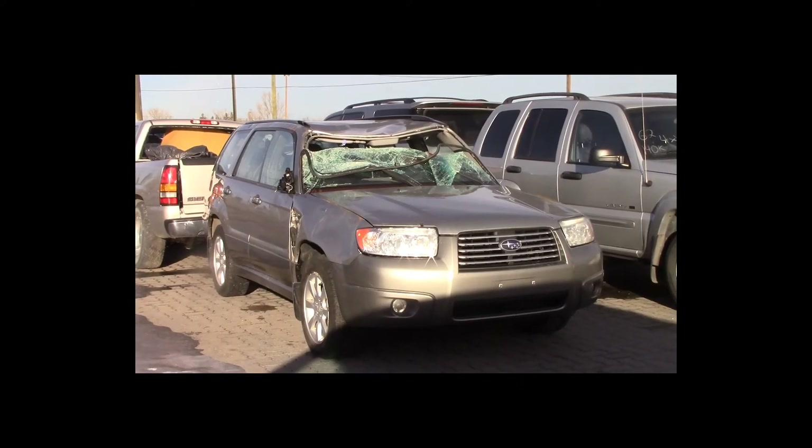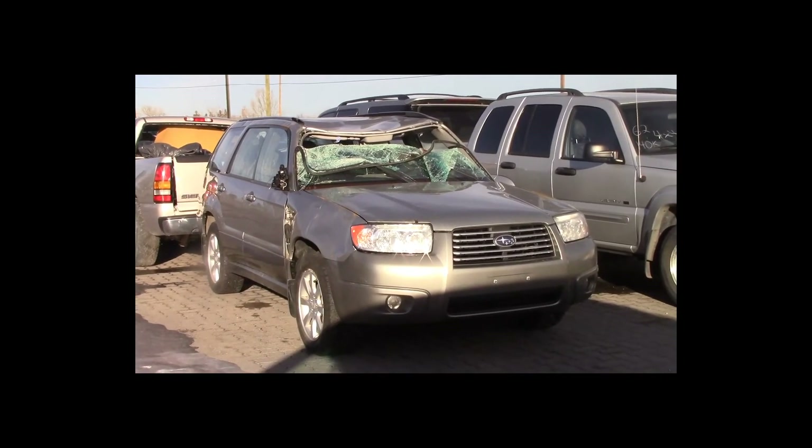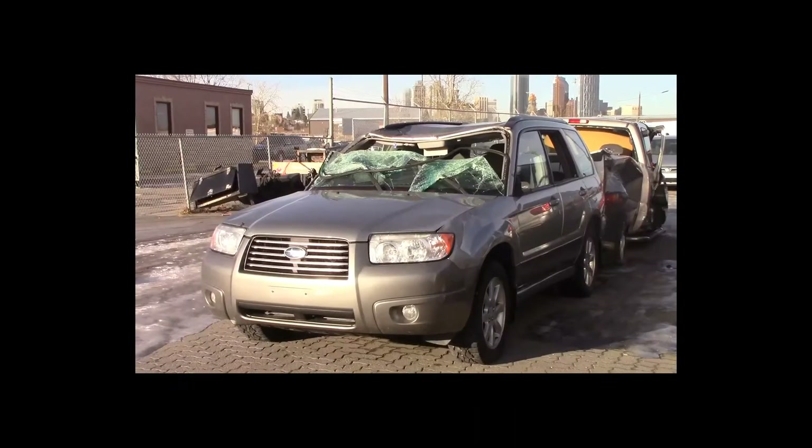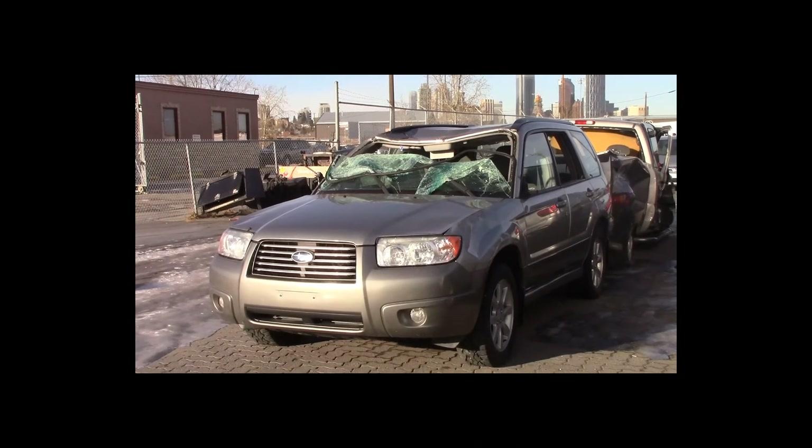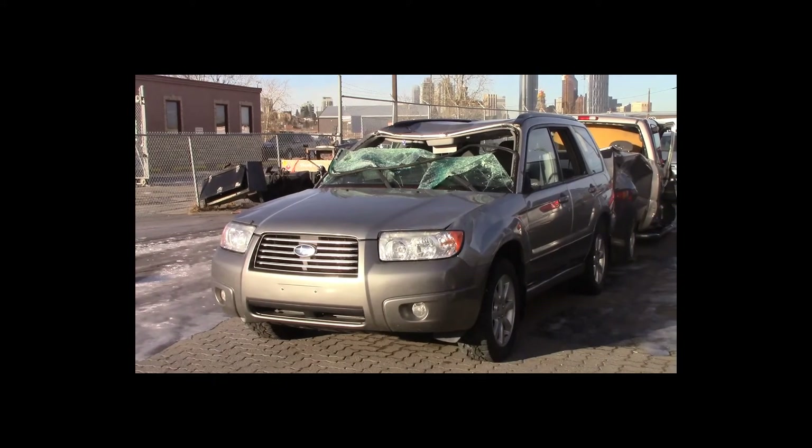Lot number 61 is a 2006 Subaru Forester. This vehicle is a 4-cylinder all-wheel drive with an automatic overdrive. It is loaded: power heated seats, 130K.